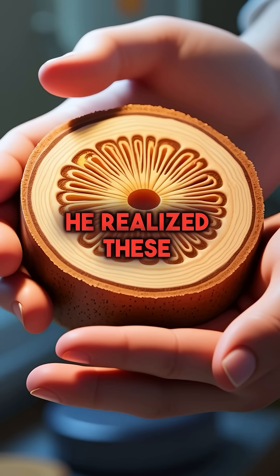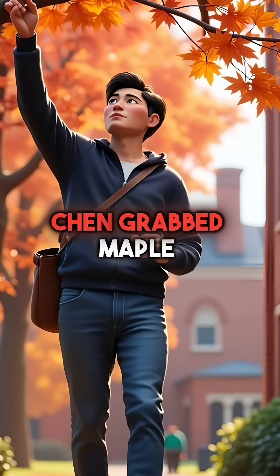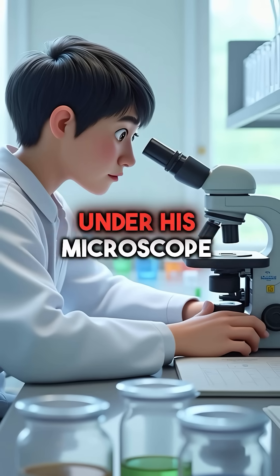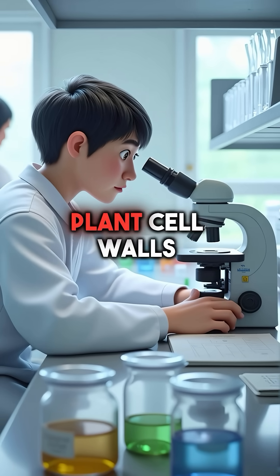He realized these tiny tubes could trap contaminants while letting clean water flow through. Chen grabbed maple branches from outside and carefully extracted the xylem tissue. Under his microscope, he watched bacteria, viruses, and heavy metals get physically trapped in the plant cell walls.